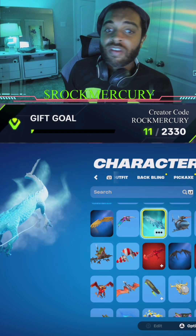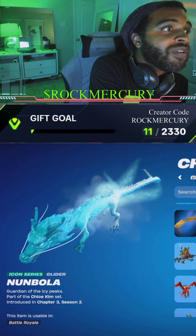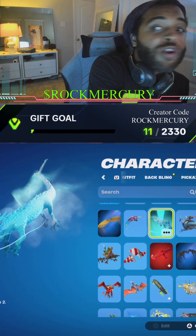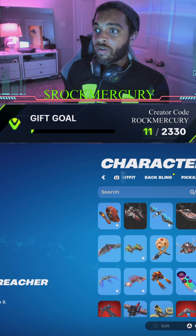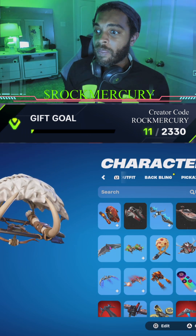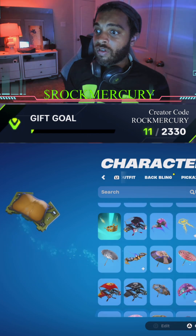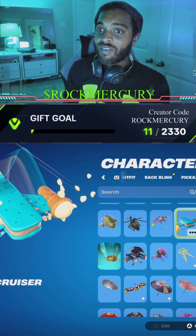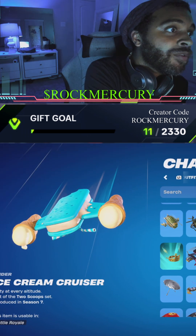Actually, let's do the Noon Below — wait, there's a better one. The Tusk would work well, but it's not icy. You know what, let's keep it cute — let's do the Ice Cream Cruiser! He's coming down on the Ice Cream Cruiser because that's adorable. That's it, we're doing the Ice Cream Cruiser.